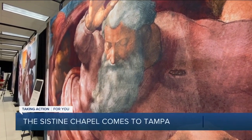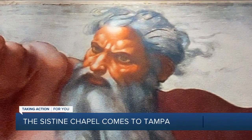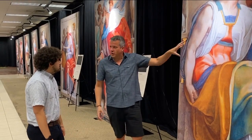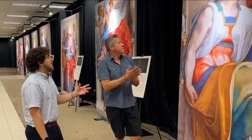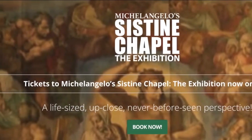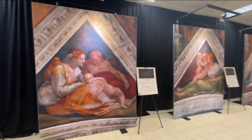Seeing people walk in the way we set it up and just seeing all the art kind of hit them at once — their jaws dropping — for us as producers and creators of this exhibition, it's really rewarding to see that. Event producer Tobias Lerman Matante is giving me a sneak peek of Michelangelo's Sistine Chapel, the exhibition now sprawling out at Tampa's West Shore Mall.